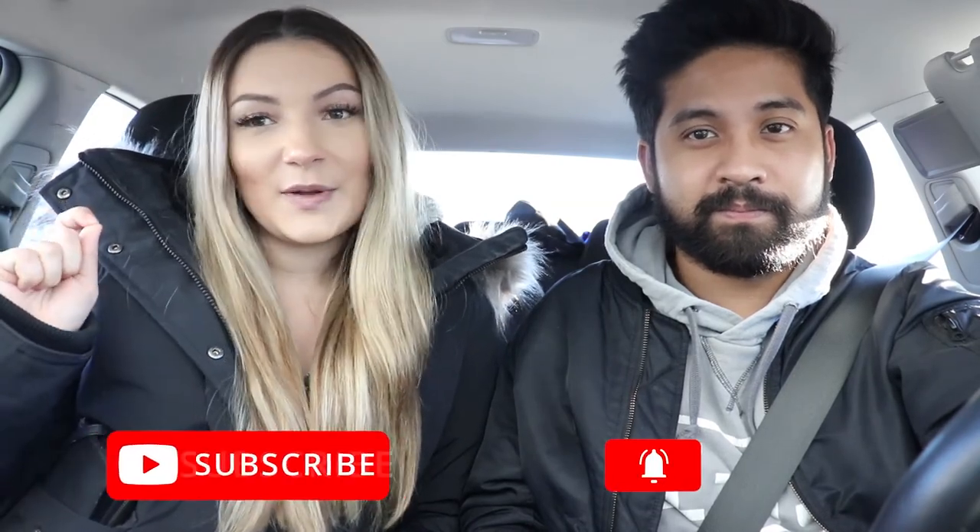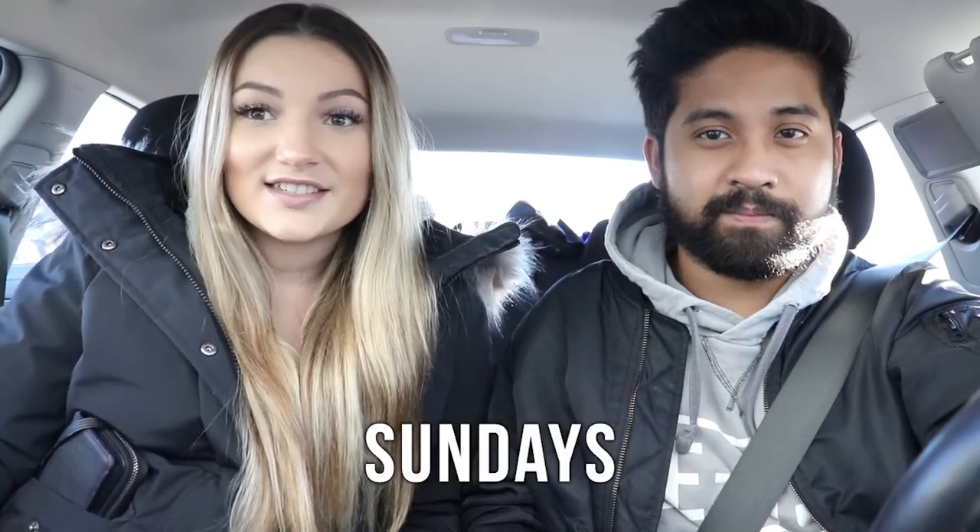What's up guys, welcome back to the channel! My name is Chris, and if you guys are brand new here, make sure you're clicking that subscribe button down below as well as turning on your bell notifications so you are notified every single time we post a brand new video. We are now posting every single Sunday and sometimes on Fridays.